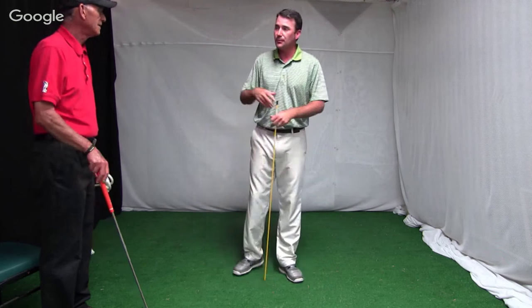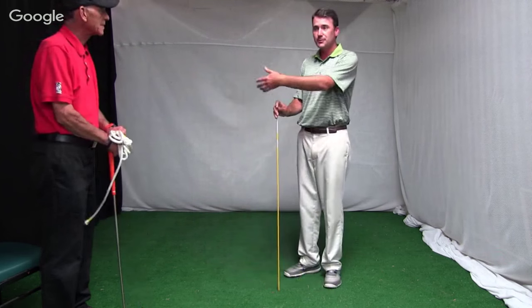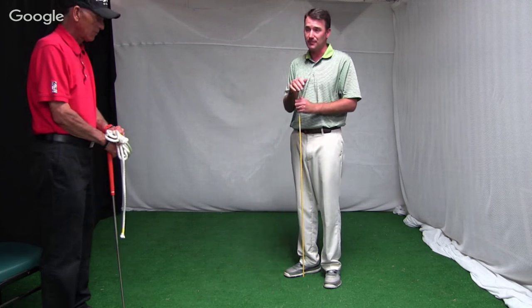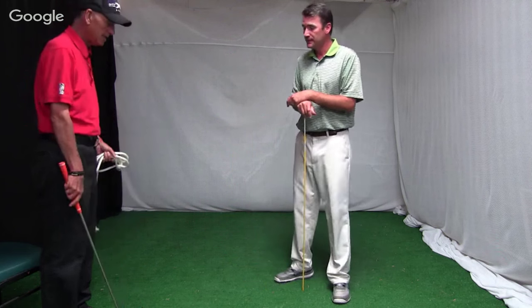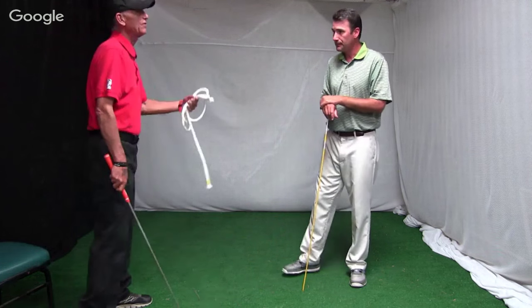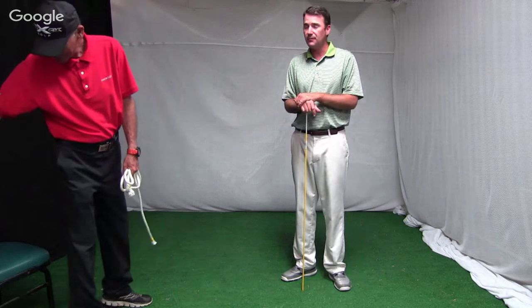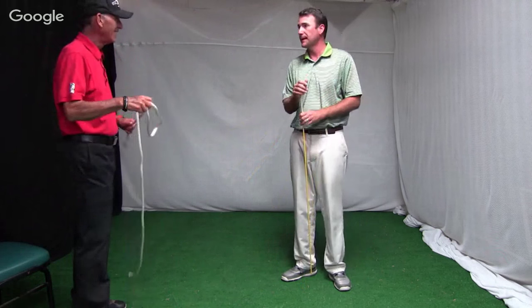The body will transport the arms, but it's not necessarily going to be the sole source of all power — that's the sequence part. When Brendan did that drill, he kept his body still and just swung his arms, and the movement happened as a result. He said, 'How fast can I swing my arms and make this thing go?' — and his body supported that.